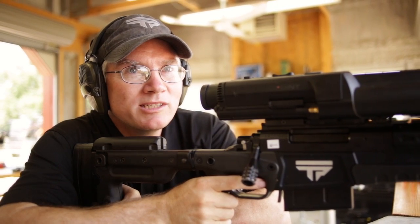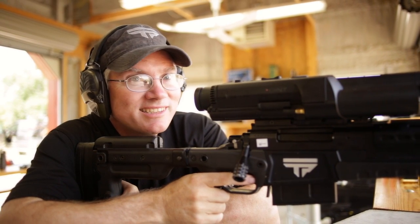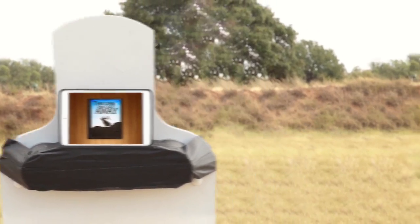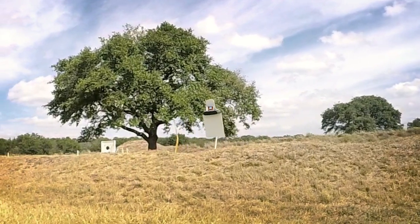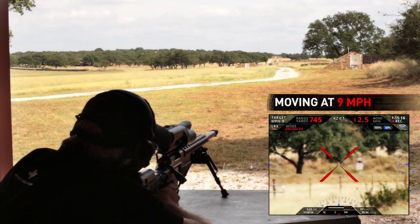We'll dive deeper into specific capabilities in other videos. But now, watch this. You don't need to tell any more stories about the one that got away. Hey, there goes one now. 745 yards out, 9 miles an hour.